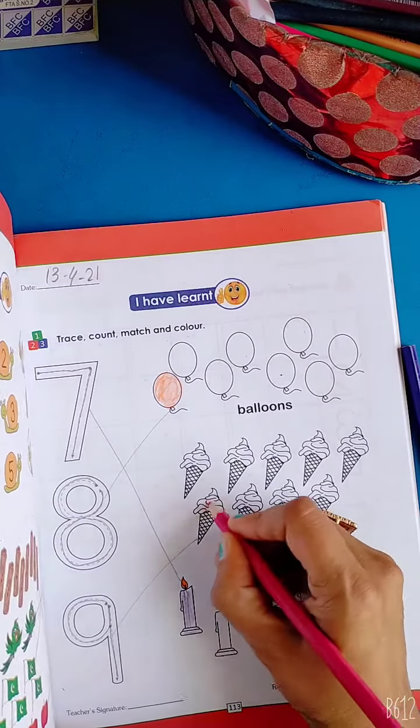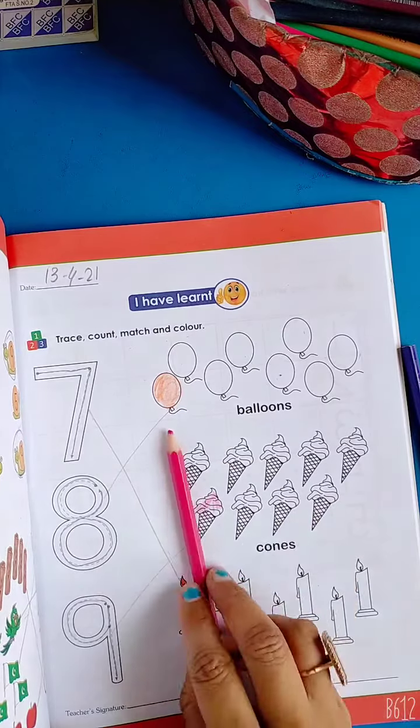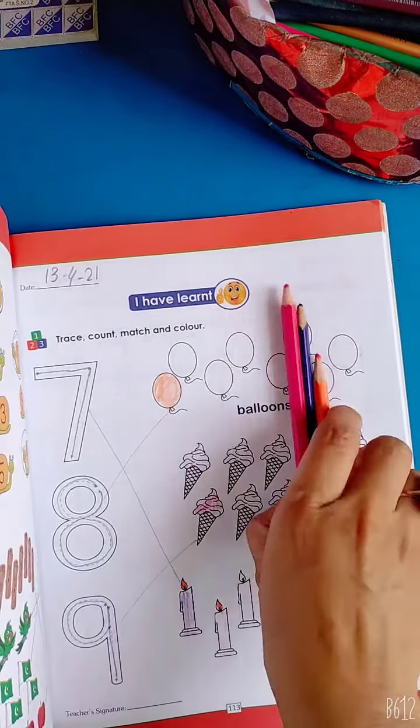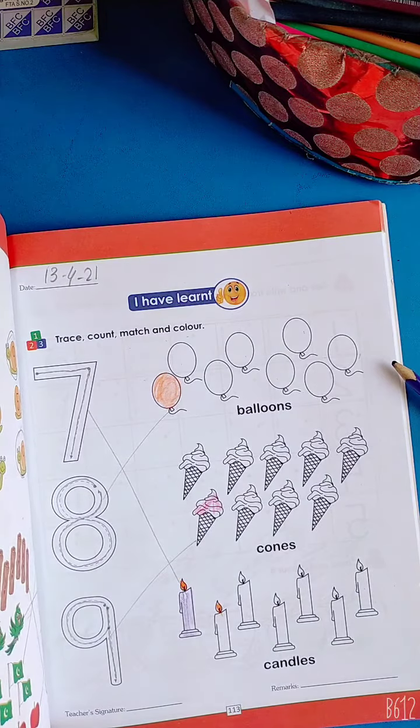Ice cream — you will do your favorite color. I have used pink, purple, and orange. It's your homework — complete book page number 130. Okay, bye everyone, take care.